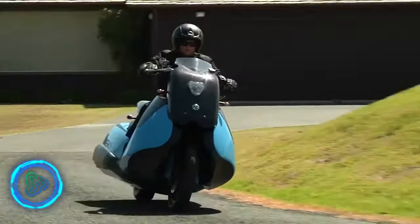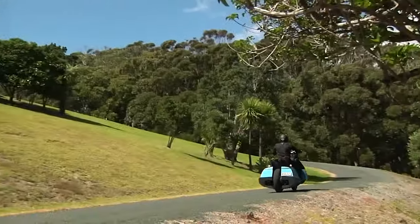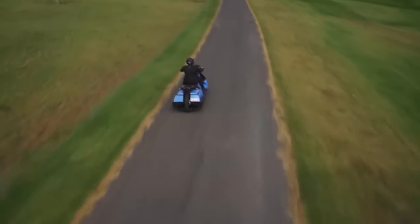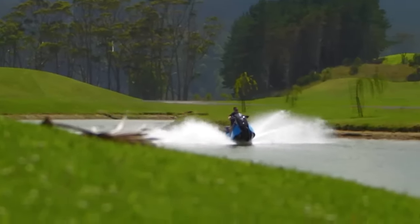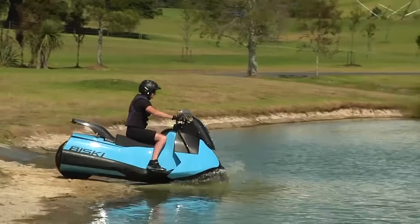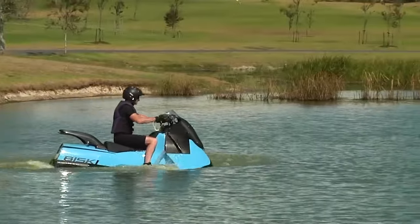The Biski is a concept vehicle that's both a motorcycle and a jet ski. It can go up to 80 miles per hour on land, and in water it speeds up to 37 miles per hour. The most impressive feature is that the transition from road to water takes less than five seconds.